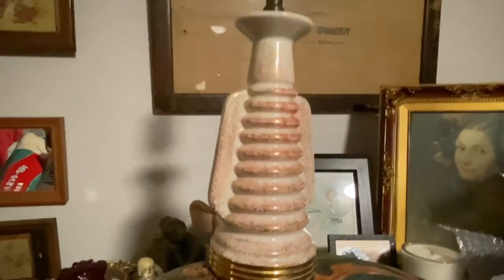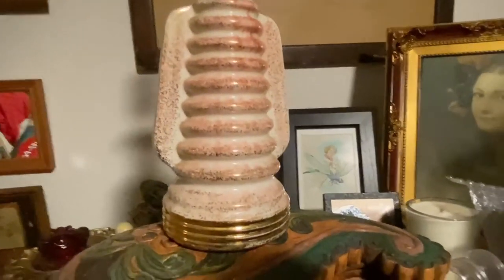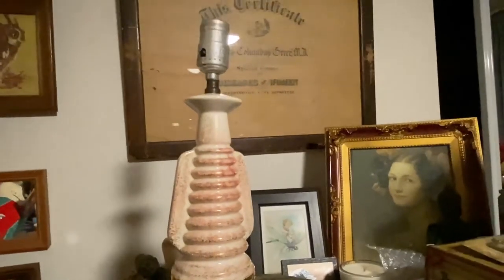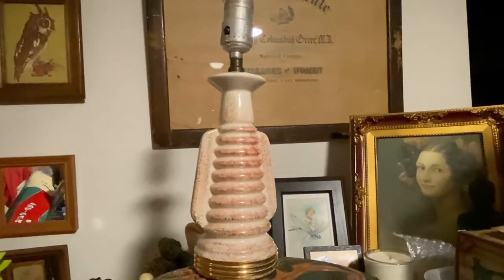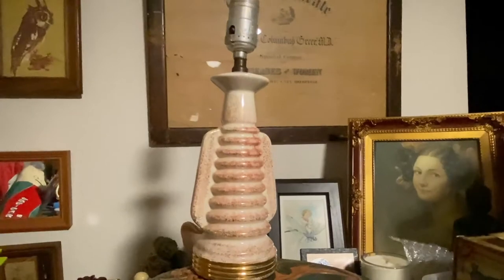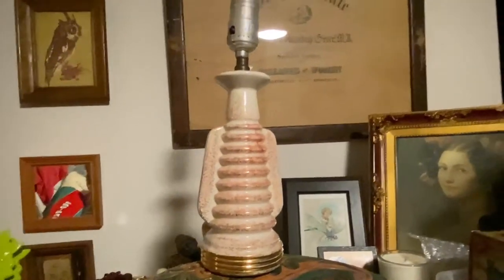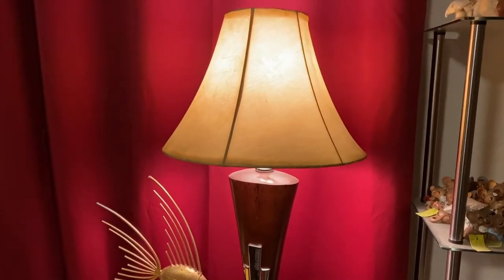I got this lamp at Texas Thrift in Austin, Texas, and I absolutely love it. It has gold flecks and it's pink and white — mid-century lamps at its finest. It's very small and was only about five dollars. I don't have a shade for it yet, but maybe I'll show you when I do. I always see people's really cool mid-century lamp hauls and this is one of them.